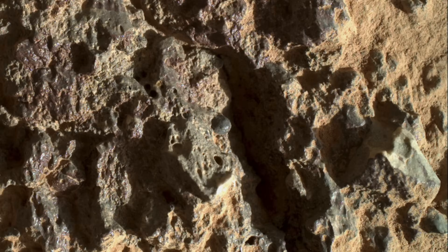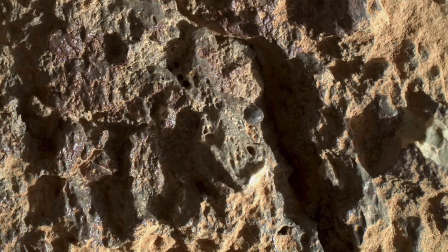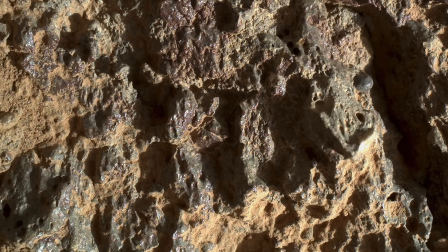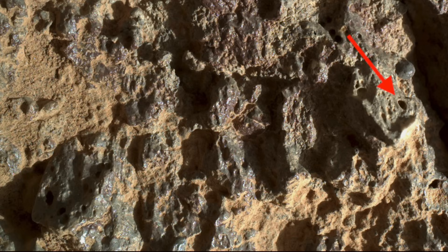Zooming in closer, you can see a single spherule — a now common sight in the rocks of this area. They likely represent formerly molten bits of ejecta falling from the sky after the Jezero crater-forming impact. And the chunks with small holes are also consistent with molten rocks from this event.